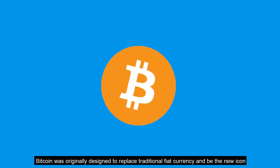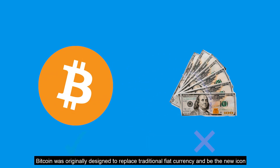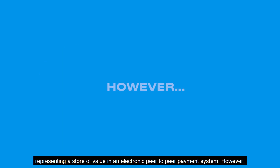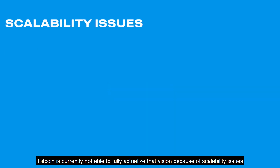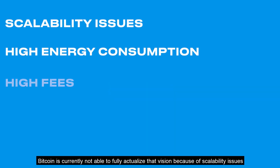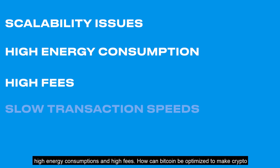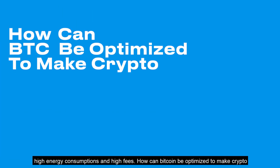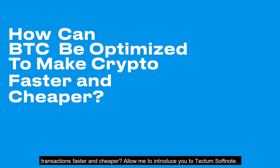Bitcoin was originally designed to replace traditional fiat currency and be the new icon representing a store of value in an electronic peer-to-peer payment system. However, Bitcoin is currently not able to fully actualize that vision because of scalability issues, high energy consumption, and high fees. So how can Bitcoin be optimized to make crypto transactions faster and cheaper?